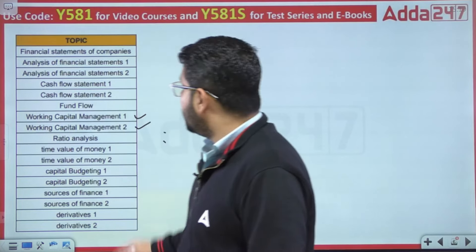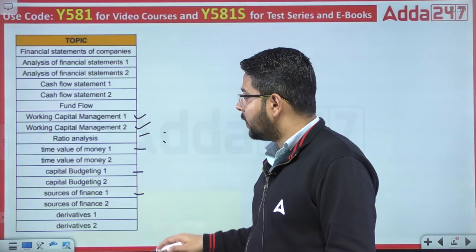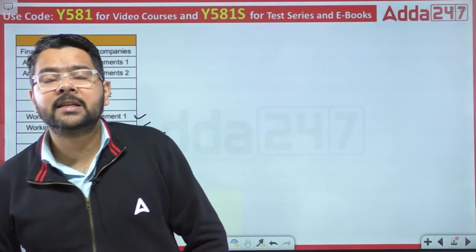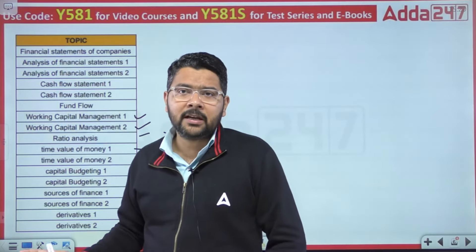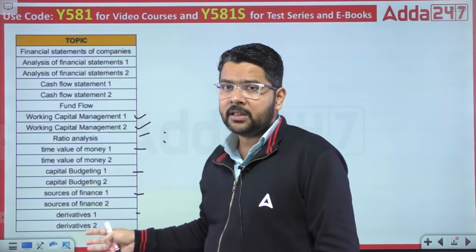Aapko yahan par aana chahiye — Time Value of Money, Capital Budgeting, Sources of Finance, Derivatives. Iske alaawa bond valuation kaise ki jaati hai, Leverages. To woh saari cheezein aapke syllabus ka part ho jaati hain. This is just an indicative syllabus jo maine yahan likha hai — kuch isi tarah se hamari Accountancy classes bhi hongi.